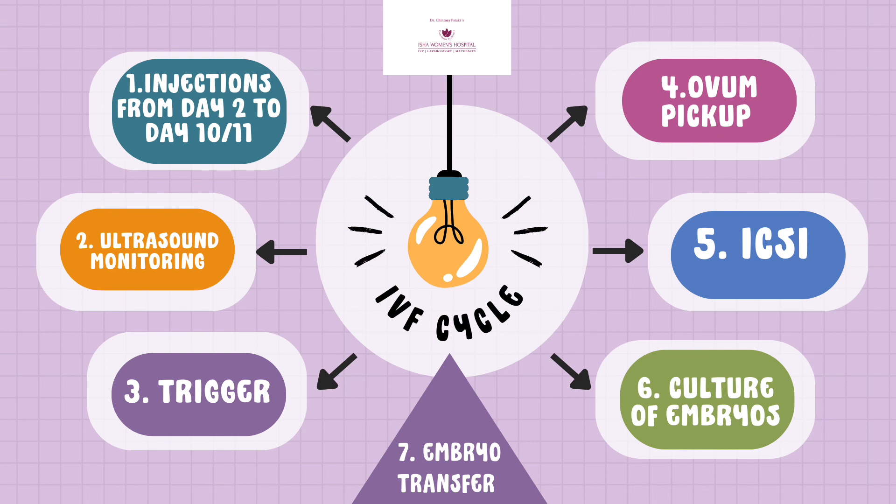On the left side, point number one: injections. Typically, we give injections to a woman from day two and continue these injections right up to day 10 or 11 of her menstrual cycle. These injections are administered on a daily basis and are absolutely painless, contrary to perception, because they are given under the dermis — that is, under the skin.